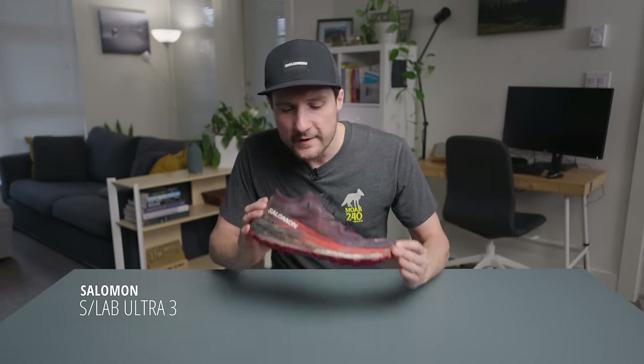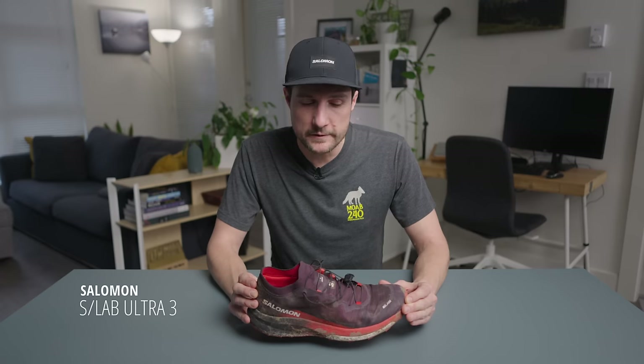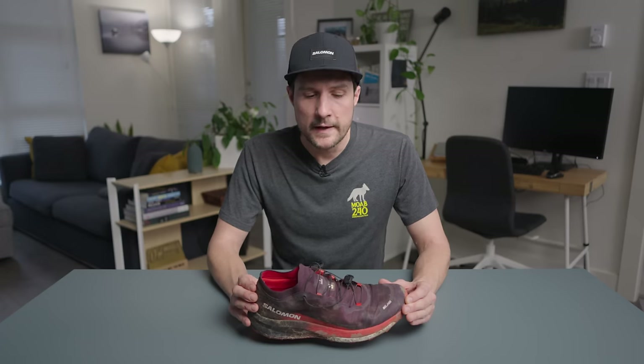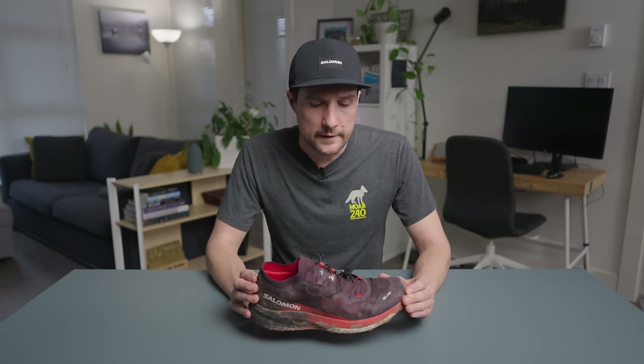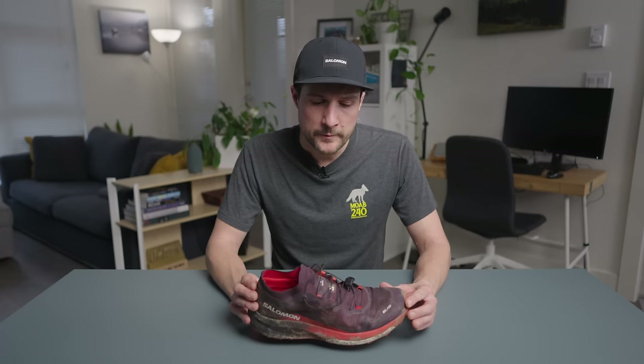Up next are the Salomon S-Lab Ultra 3s. This pair is quite dirty, as you can see, and this became my favorite shoe this year. I use this for most of my big training runs. I am sponsored by Salomon, but the S-Lab models all fit me just perfectly. I think I used this for basically all my long runs, except in Patagonia where I still had a pair of the Salomon Sense Pro 4 left over — those have been discontinued, unfortunately. And I used these for most of the Moab 240.